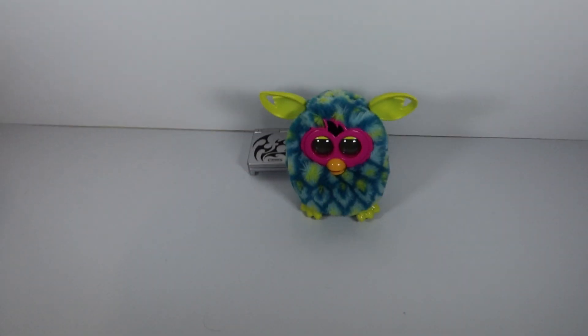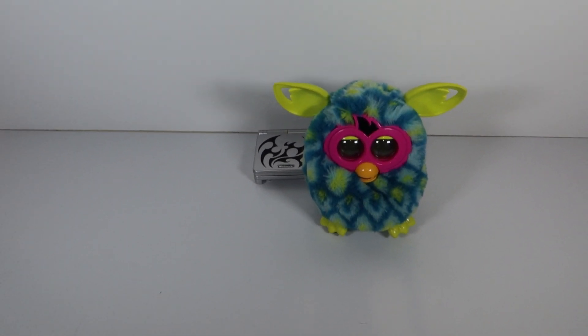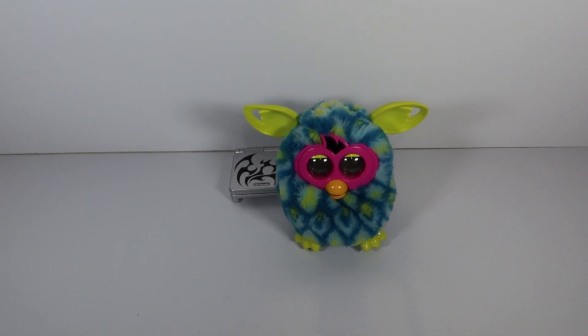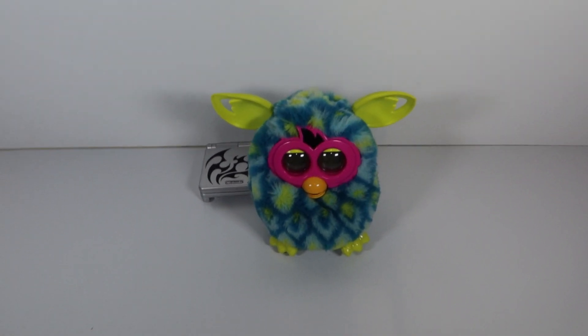I hadn't even put it away — I only listed it for a few days, two or three. It is a peacock Furby, bought it for a fiver, put it on nice and cheap just to get rid of it. Furby Boom sold for £17.99 plus signed-for shipping.